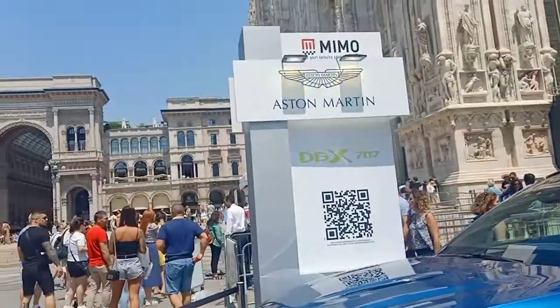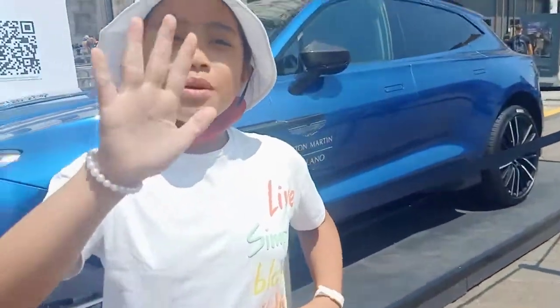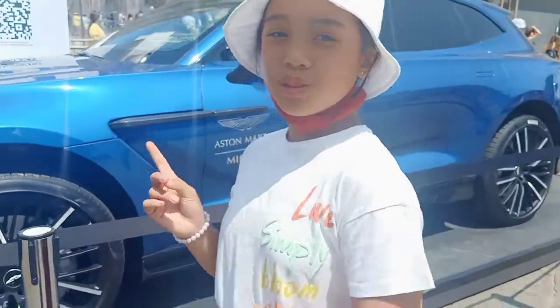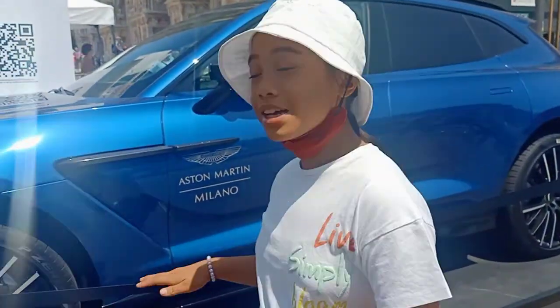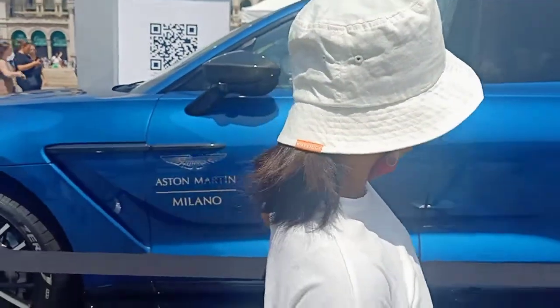This one is like an Aston Martin — I like the color. The first one I rate 8 out of 10, but this one a 10 out of 10. It's really good, 10 out of 10. This is a bigger one.